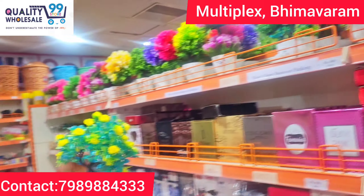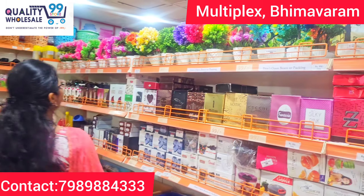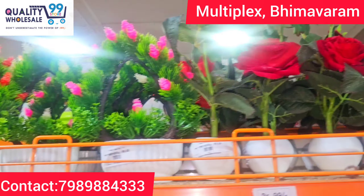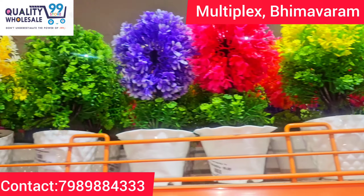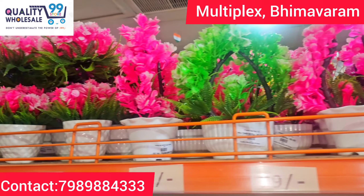We also have huge collections for 99 rupees. They have a lot of bags. Many different models have launched — very beautiful colors and very many models. This is also for gifting purposes.